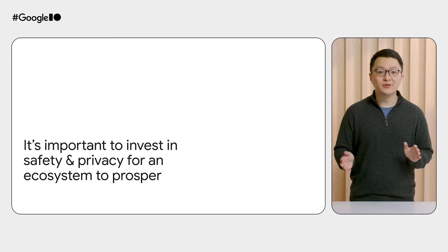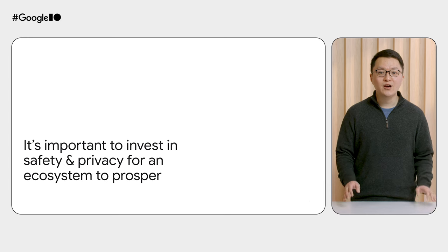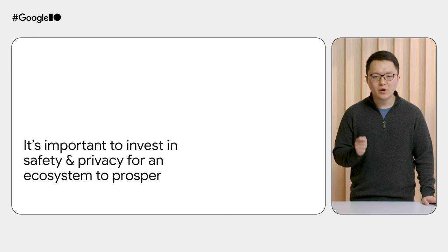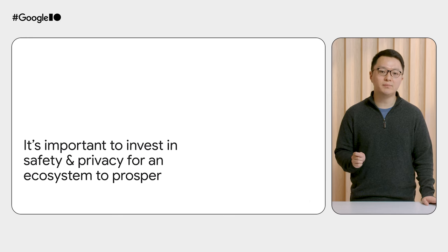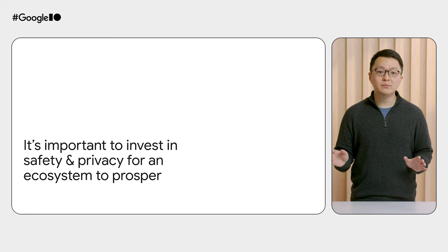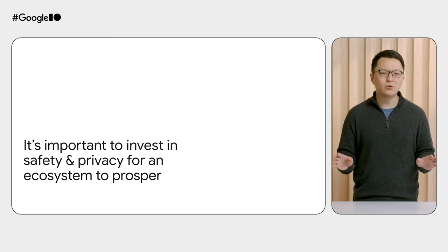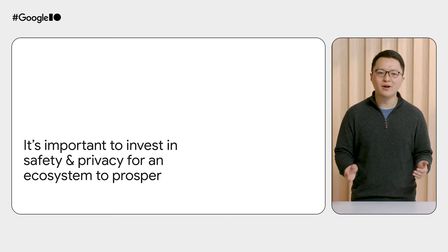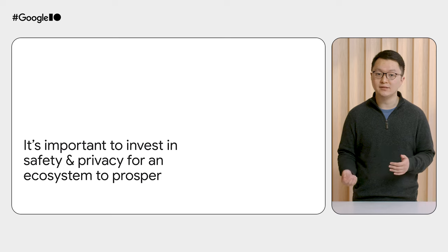With features like the new extension menu and Safety Check, you can see how much we value cultivating user trust and safety. We think it's one of the most, if not the most, important duties of an online marketplace and platform. Although some of these changes might result in a little more paperwork or friction on the developer's part, they're absolutely critical to creating an environment where users feel confident in installing and trying out new experiences.